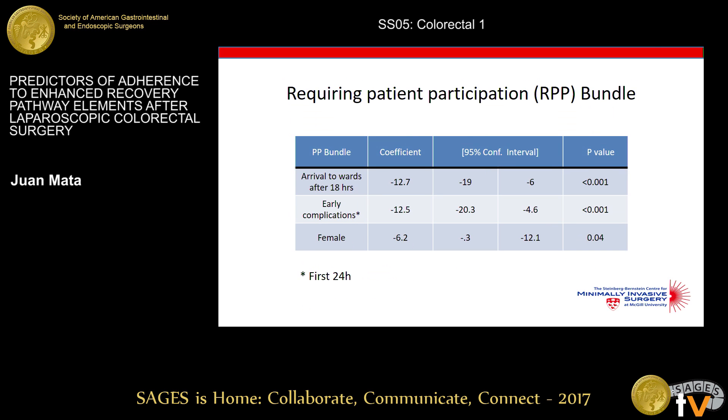For the patient participation group, the strongest predictor was arrival to the wards after 6 p.m., associated with a 12% decrease in adherence. Early complications also appeared here, which intuitively makes sense as they tend to deviate patients from the pathway. Female gender predicted a 6% lower adherence in this group as well.